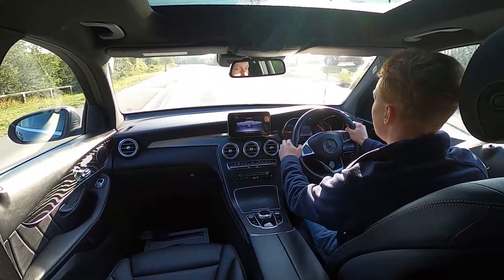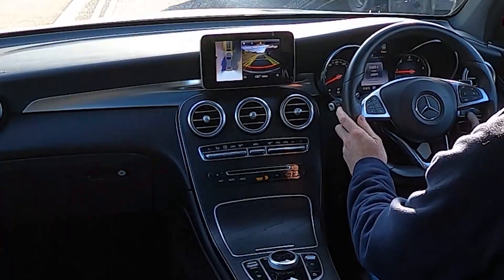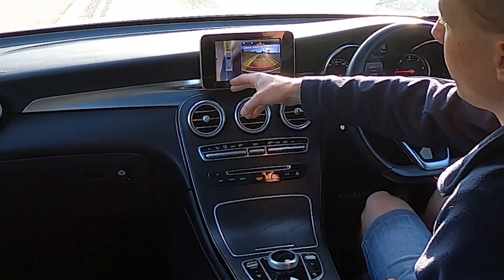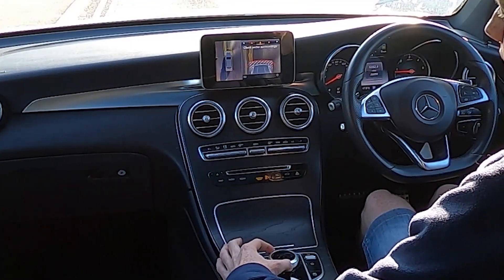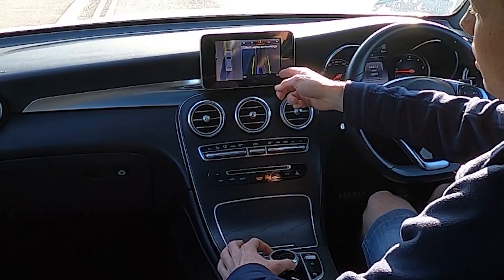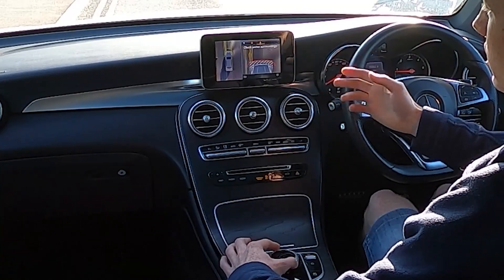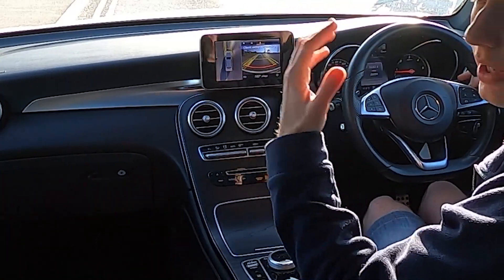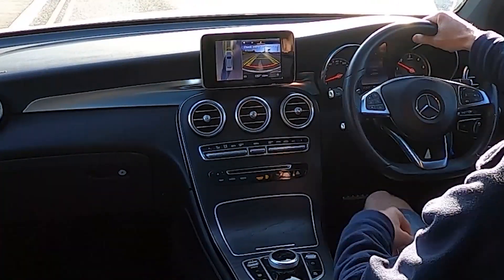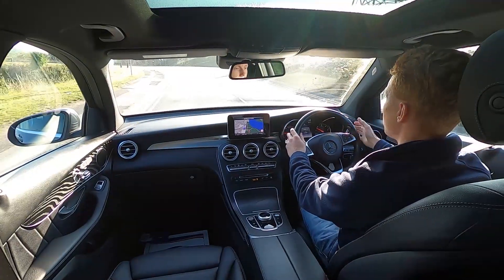I'll pull over here to show you — if I put the 360 camera on, as you can see I've now got a bird's eye view of everything around me so I can see very clearly to the left, the right, in front and below me. If I scroll using the controller I can see in front of me, more to the left and right, so I don't curb my alloy wheels. You can go all the way around using the control panel — crystal clear display — and it comes on automatically whenever you put the car into reverse and goes off as you drive forward.